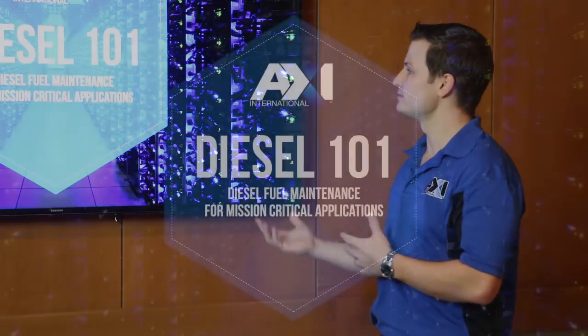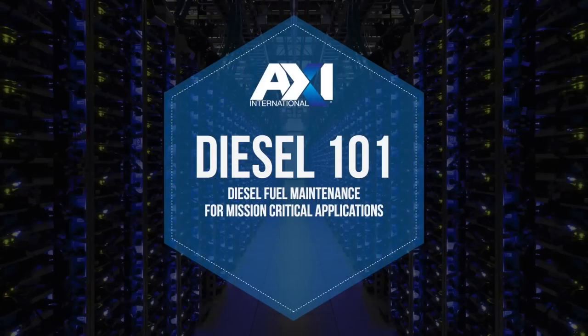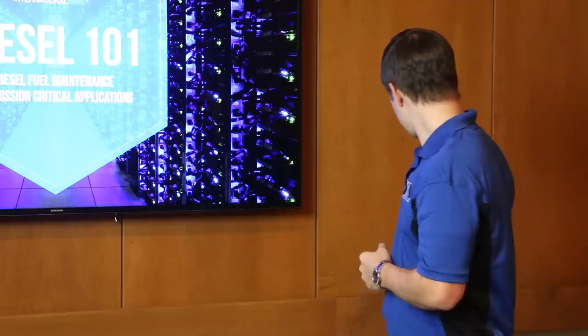Hello and welcome to AXI's Diesel 101. Today we're going to look at diesel fuel maintenance for mission-critical applications. We'll run through a number of configurations, issues with diesel, and how to solve those kind of problems. So let's get started.